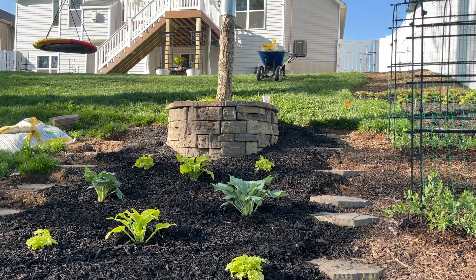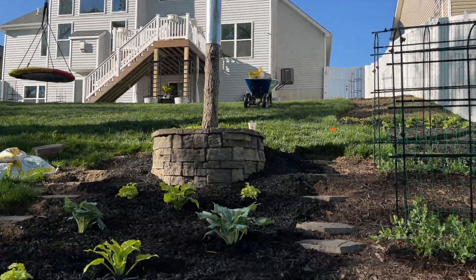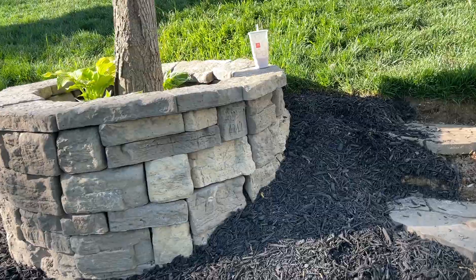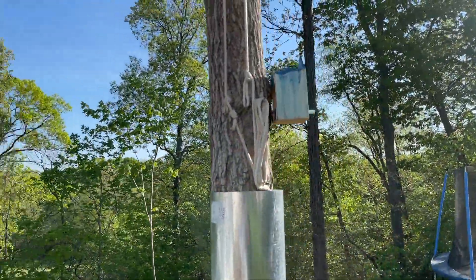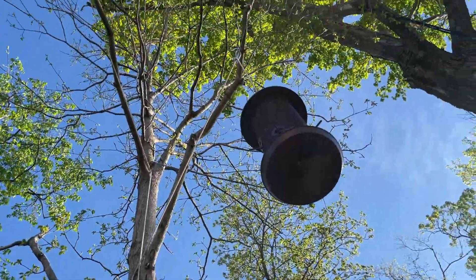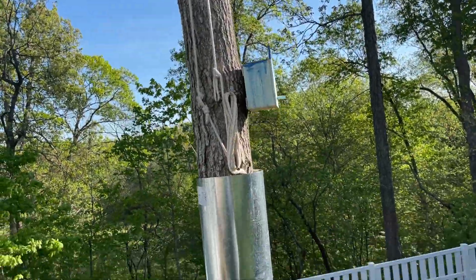We built that little rock wall around the tree, which has our bird feeders. On the other side of the tree, you can see my little poor man's pulley system here, which allows me to drop these bird feeders without having to climb up there and kill myself on a ladder.